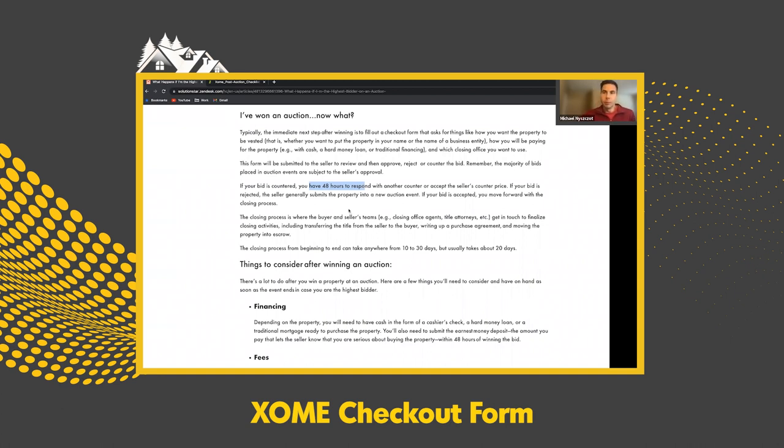Once you and the seller come to an agreement and your bid is accepted, you're going to move forward with the closing process. Your team and the seller's team — the different closing agents — get together and start the settlement process, no different than a traditional home sale. You'll also get a copy of the purchase and sale agreement to execute, along with the bank. During this time period, you also have to send over the earnest money deposit.